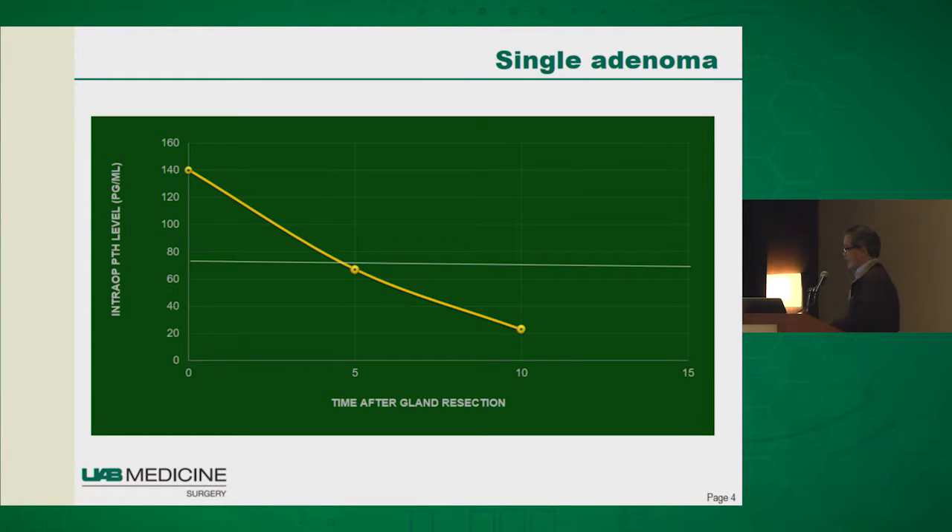If you have a patient you're operating on for hyperparathyroidism, you send a PTH level before surgery — we usually do that in the PACU — then you go into surgery, take out what you think is the only abnormal gland, and check the PTH level intraoperatively at 5, 10, and 15 minutes. If that's the only bad gland, you should see a 50% drop at 5 minutes because the half-life is shorter than 5 minutes. If you see that, you have about 99.5% certainty that's the only abnormal gland and you can stop your operation.